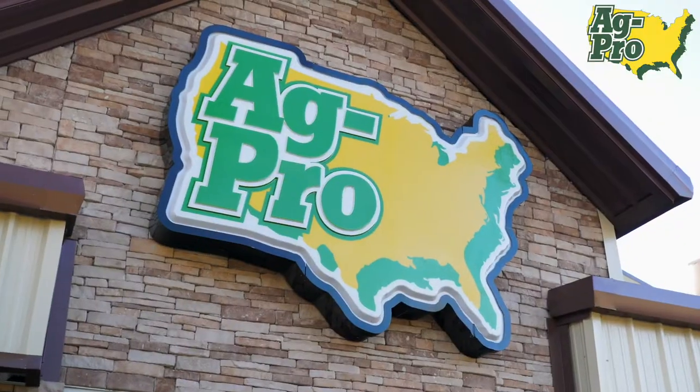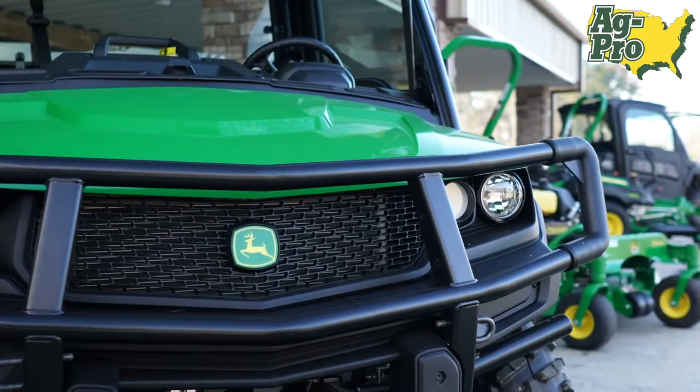Hey there, this is John Healy, General Manager here at Gainesville, Florida with AgPro Companies. I have been with the company going on 10 years now. I started in the Tallahassee, Florida store, moved down to Gainesville, Florida March of 2013 and have been GM ever since.